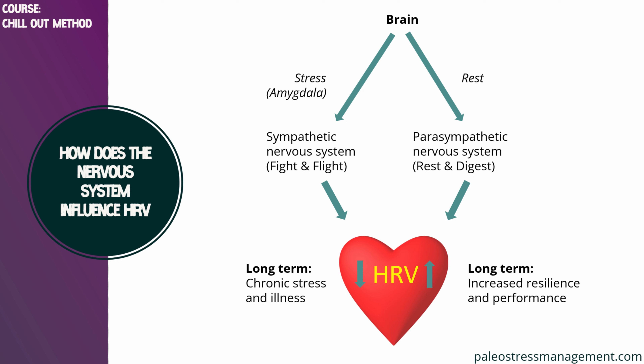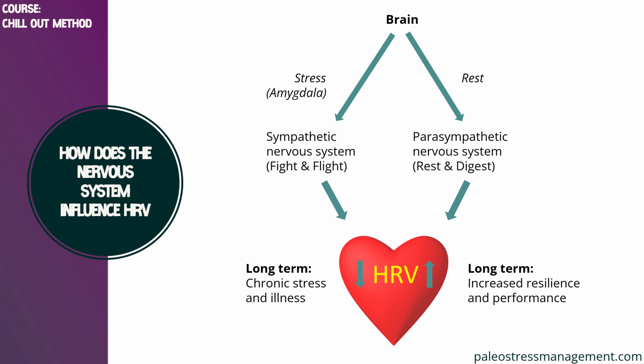Whenever your sympathetic nervous system is active, your HRV is low. And if you keep that up long term — for chronically stressed individuals, for example — you will probably get ill. On the other hand, if you have a parasympathetic nervous system that is active and can increase that even further, then you will also increase your resilience and your performance.